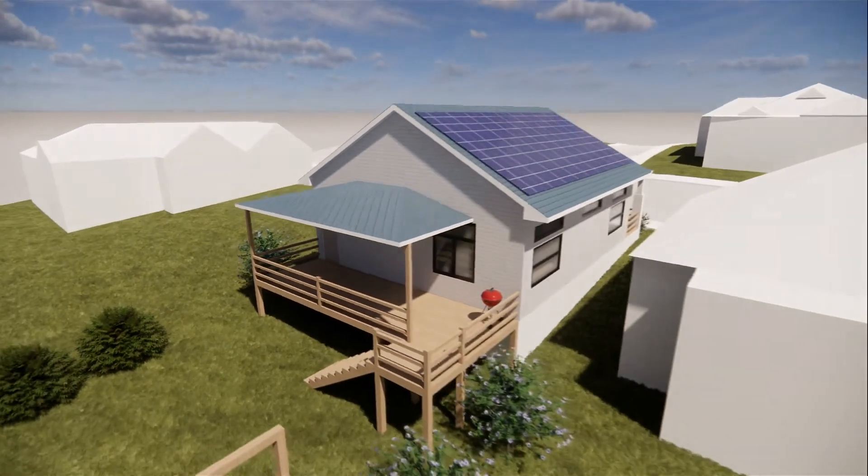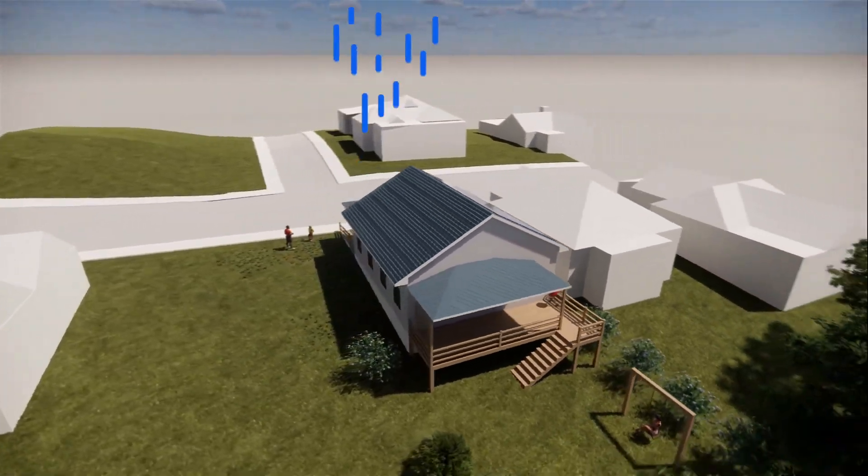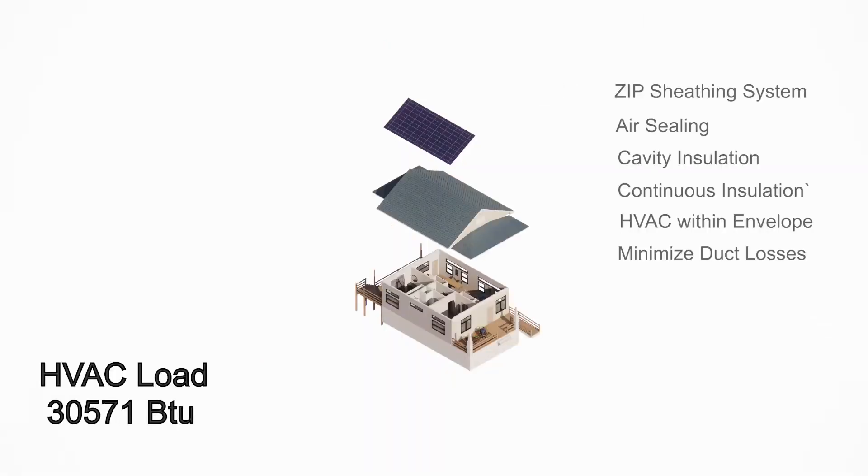Third, we took the most basic form of shelter, the roof, and loaded it with tools for resiliency. Creative solutions like this allow us to use conventional building techniques while reaching our energy goals and maintaining affordability, which is our top priority.